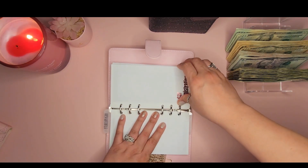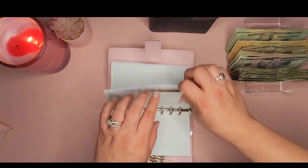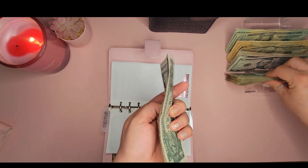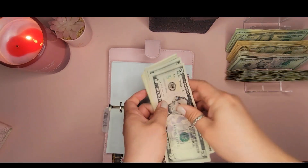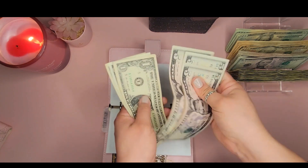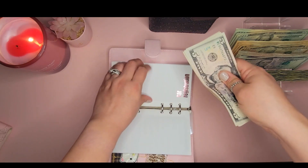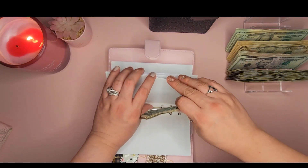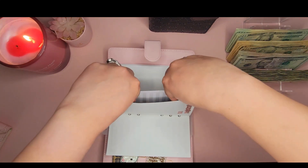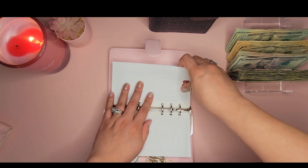Next is Car Registration, which is getting $8 — a five and three ones. We now have $24 in that envelope, and this is due later on in the year.